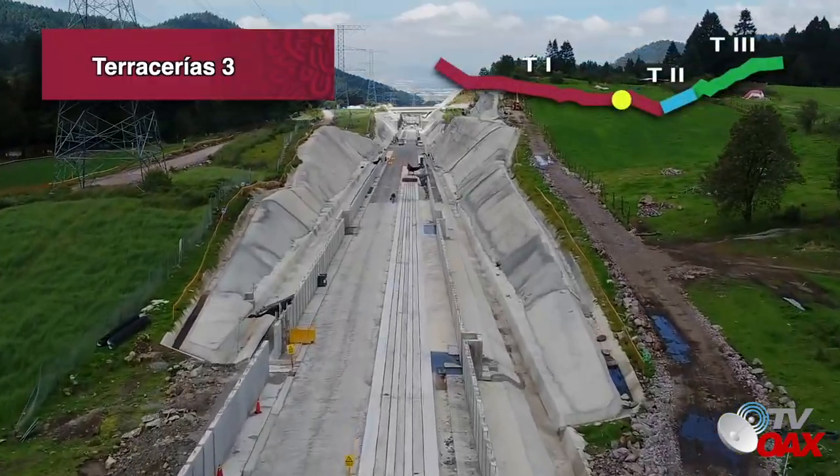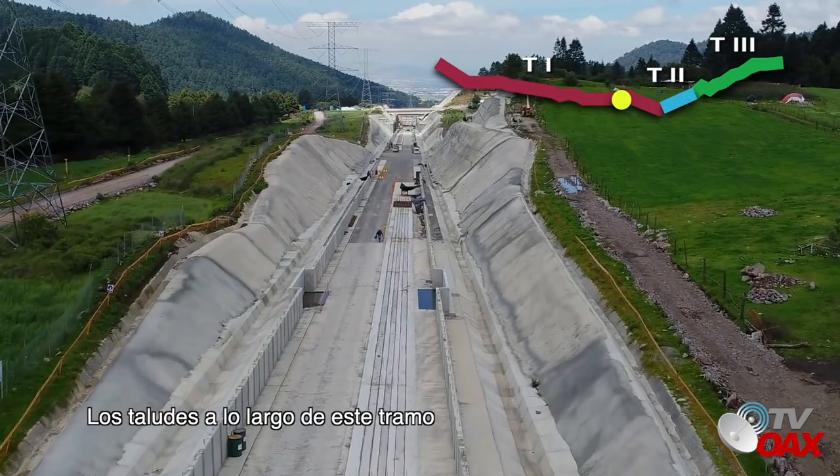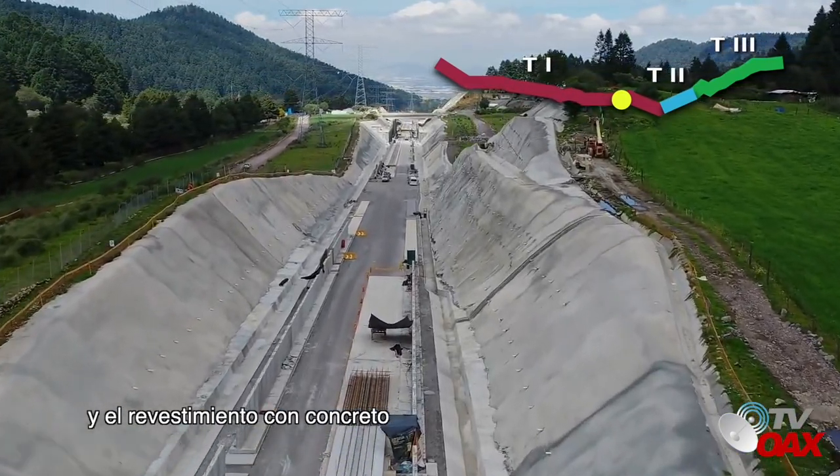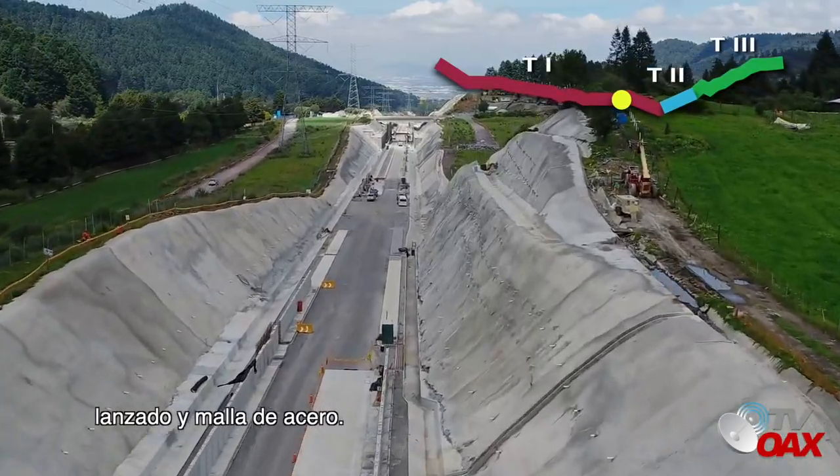Terracerías 3. Los taludes a lo largo de este tramo han sido estabilizados mediante la colocación de anclas profundas y el revestimiento con concreto lanzado y malla de acero.